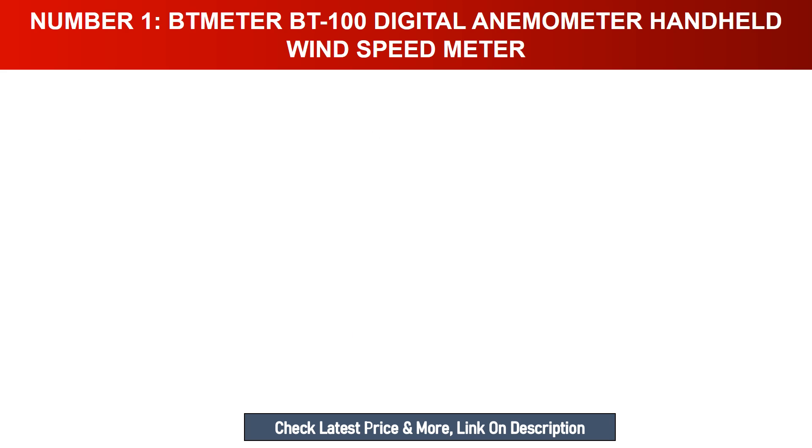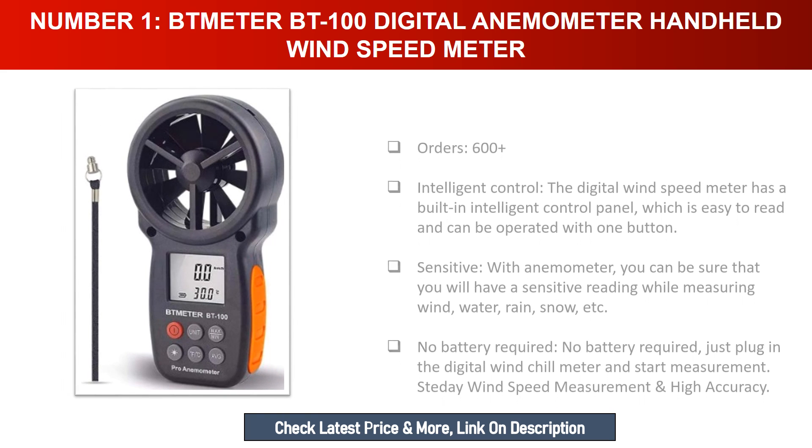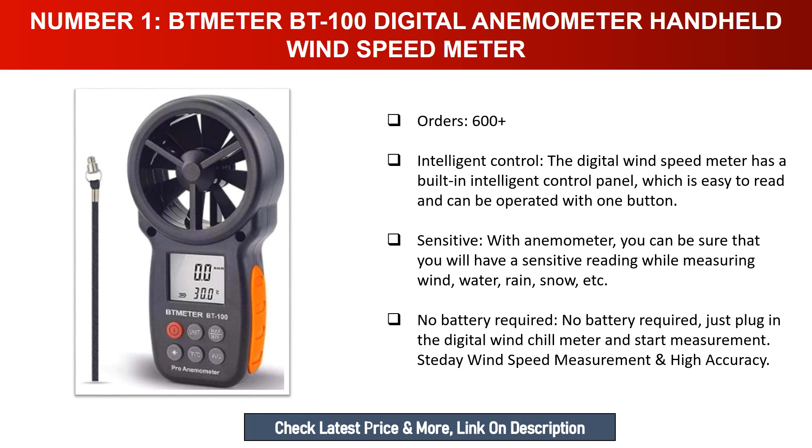Number one: Dneter BT100 Digital Anemometer Handheld Wind Speed Meter. This digital wind speed meter has a built-in intelligent control panel which is easy to read and can be operated with one button. With this sensitive anemometer, you can measure wind, water, rain, snow, and more. No battery required — just plug in the digital wind chill meter and start measurement. High accuracy wind speed measurement.